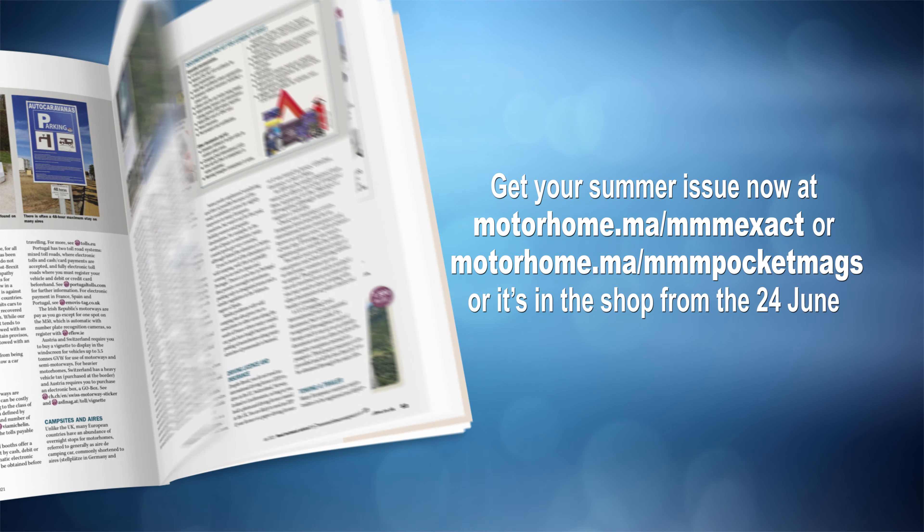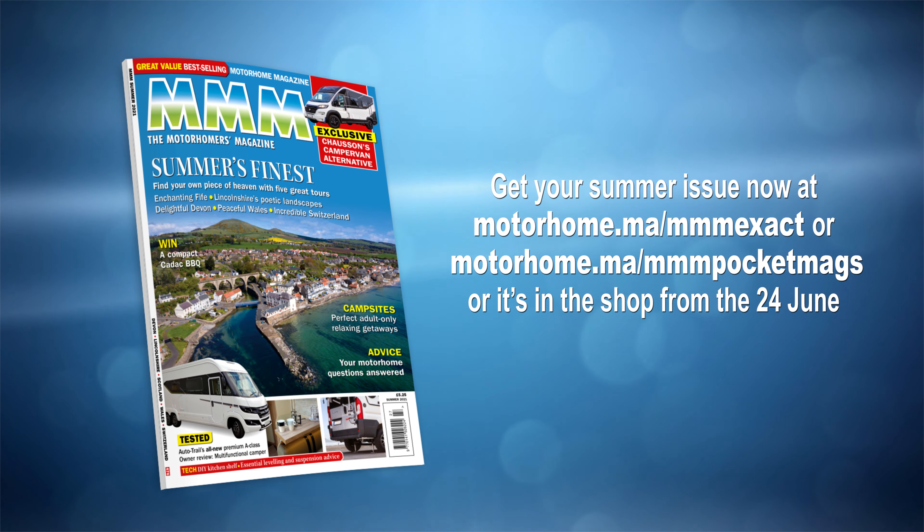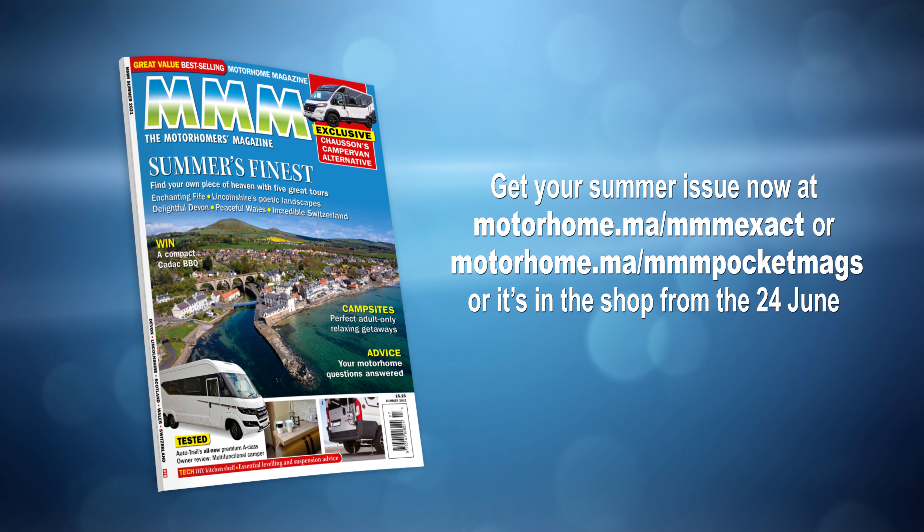Get your summer issue now at motorhome.ma forward slash MMM exact, or motorhome.ma forward slash MMM pocket mags, or it's in the shops from the 24th of June.